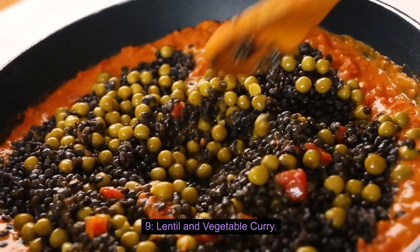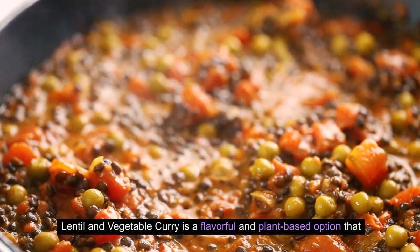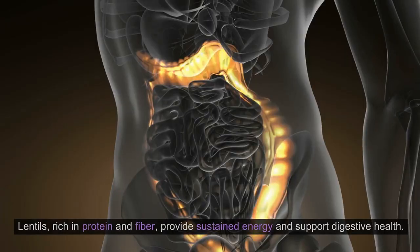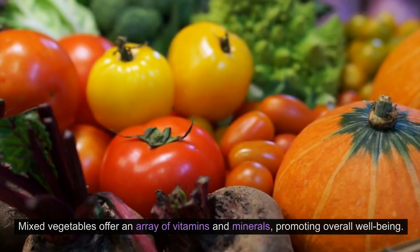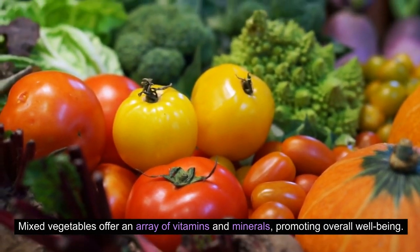9. Lentil and Vegetable Curry. Lentil and Vegetable Curry is a flavorful and plant-based option that delivers a plethora of nutrients and enticing spices. Lentils, rich in protein and fiber, provide sustained energy and support digestive health. Mixed vegetables offer an array of vitamins and minerals, promoting overall well-being.